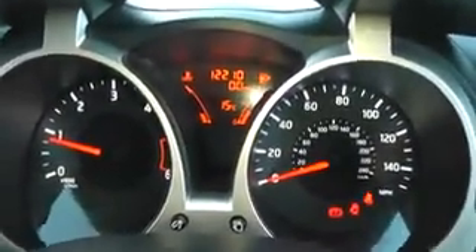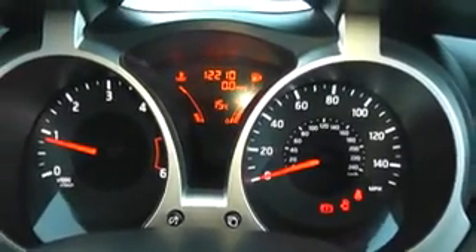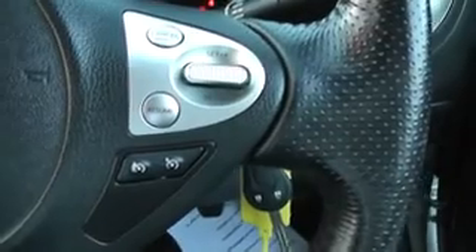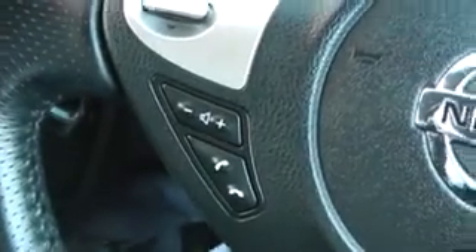Current mileage on this vehicle is 12,210. To the right-hand side of the steering wheel we have the speed limiter and cruise control settings, and to the left we have the audio controls and Bluetooth technology.